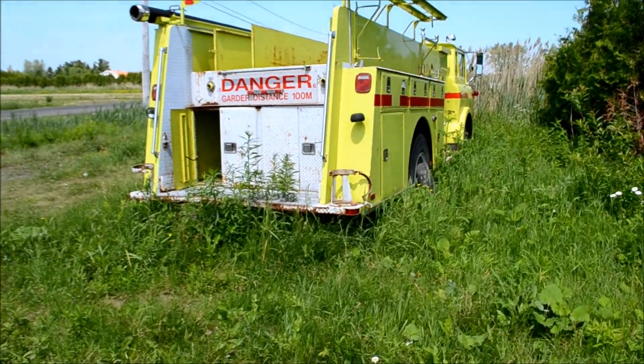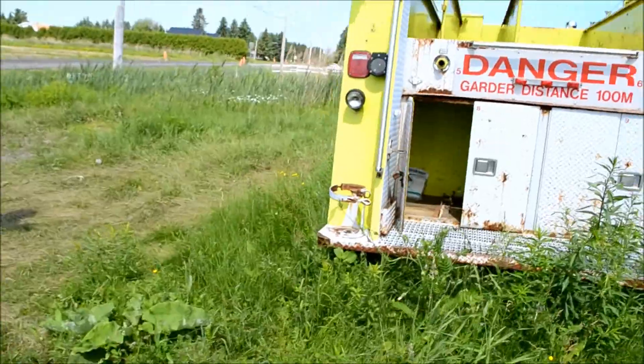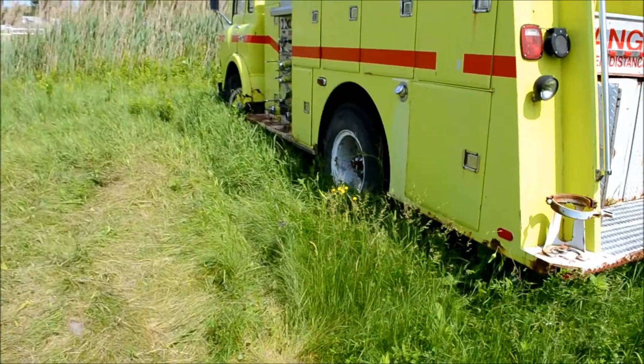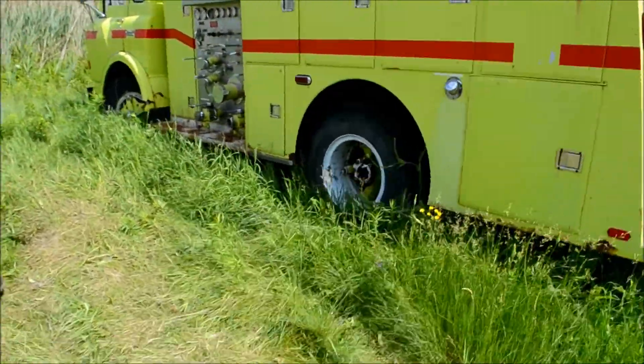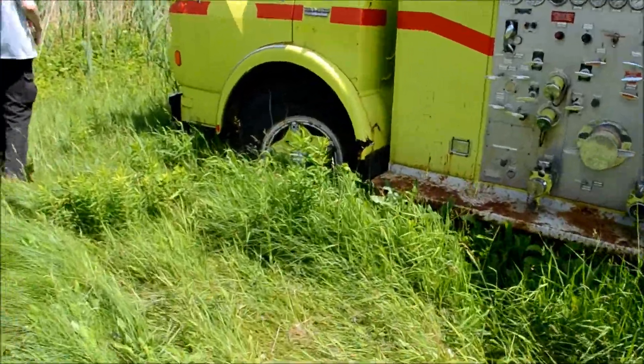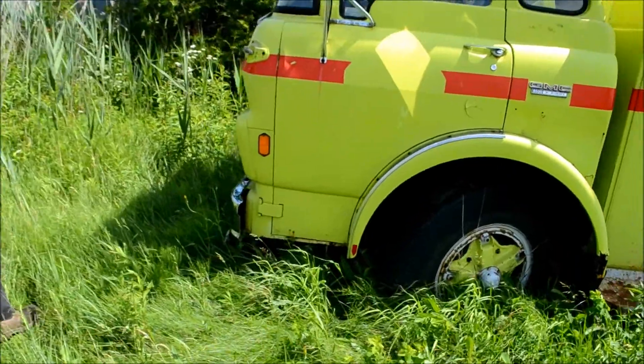Hey, look at this beauty! Looks to be a 60s or 70s Chevy cabover — GMC. That's a gas engine, my friend. There's no diesel in these years. Could be a 427 in that thing, you know that? 327, 427.